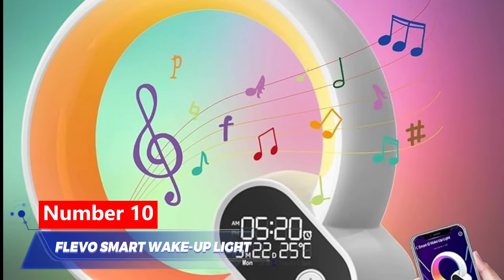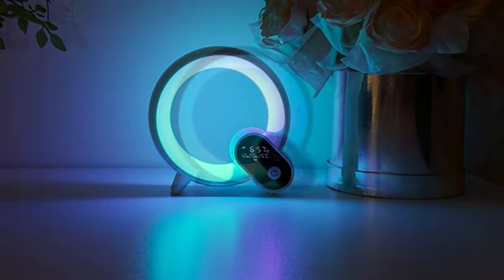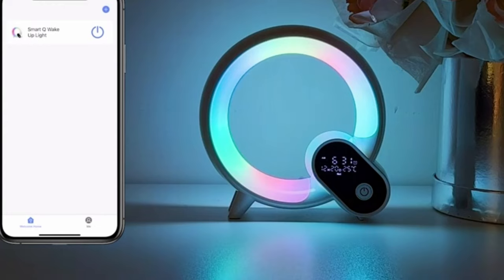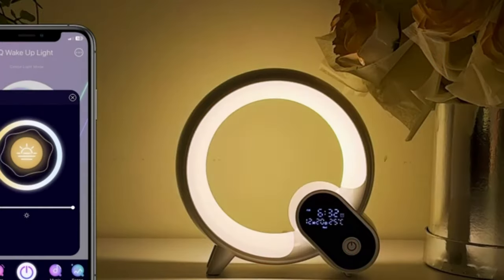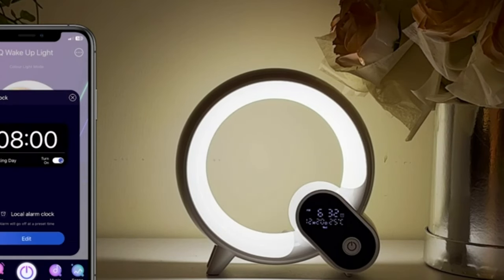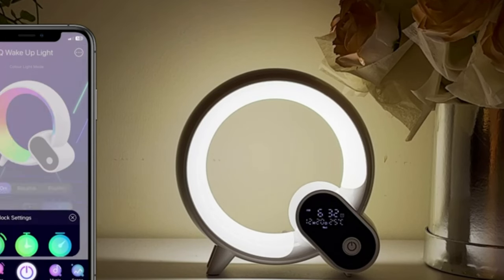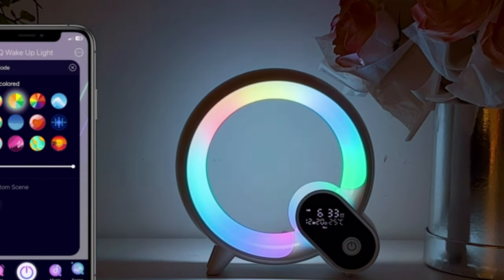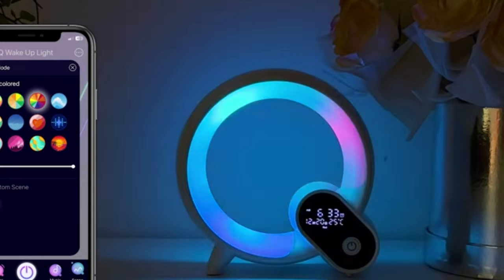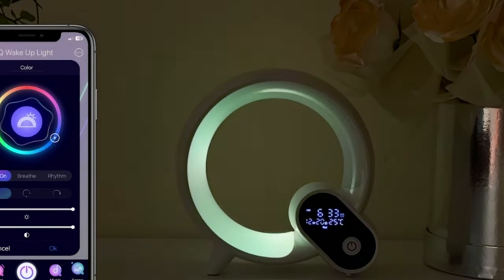Number 10: Flevo Smart Wake-Up Light. This clock is a great gadget to elevate your mornings. It eases your wake-up experience by gradually brightening from 0% to 100%, energizing you for a fantastic day. You can craft a personalized wake-up routine via the app, adjusting noise volume, light color, and brightness. Choose from 9 light color modes and 16 colors to match your mood or decor. At night, the sleep mode features white noise to mask disturbances. It is priced at $30.